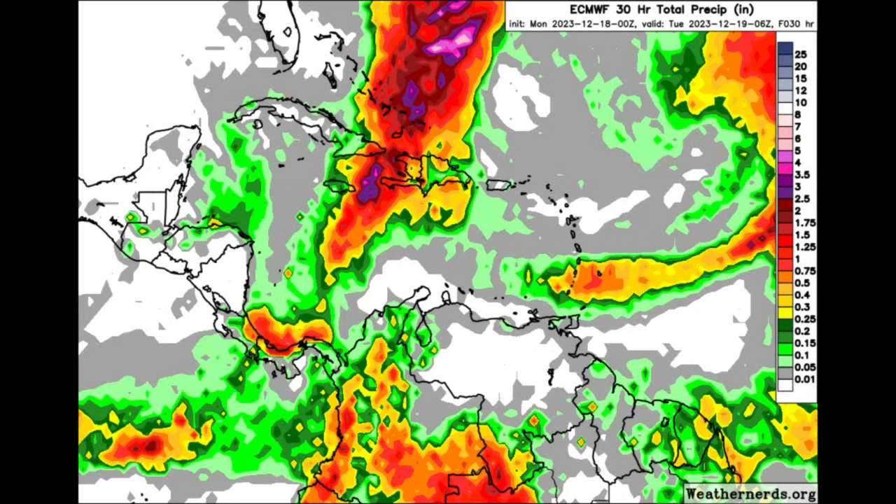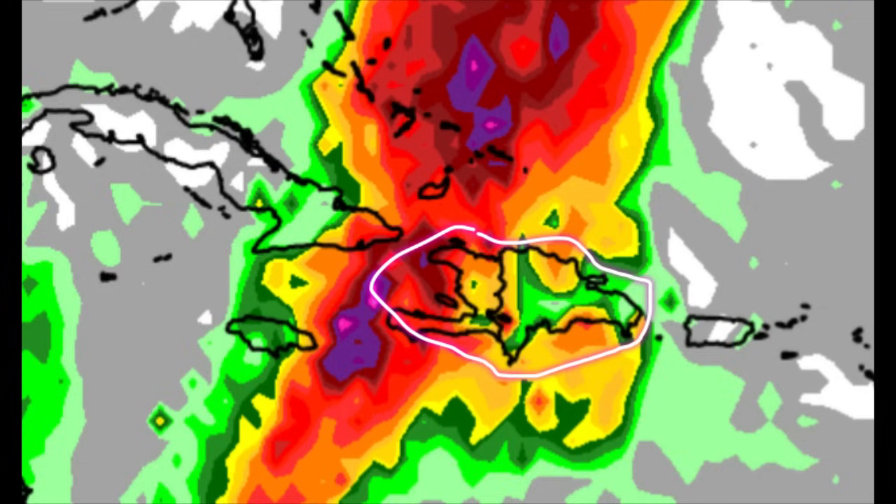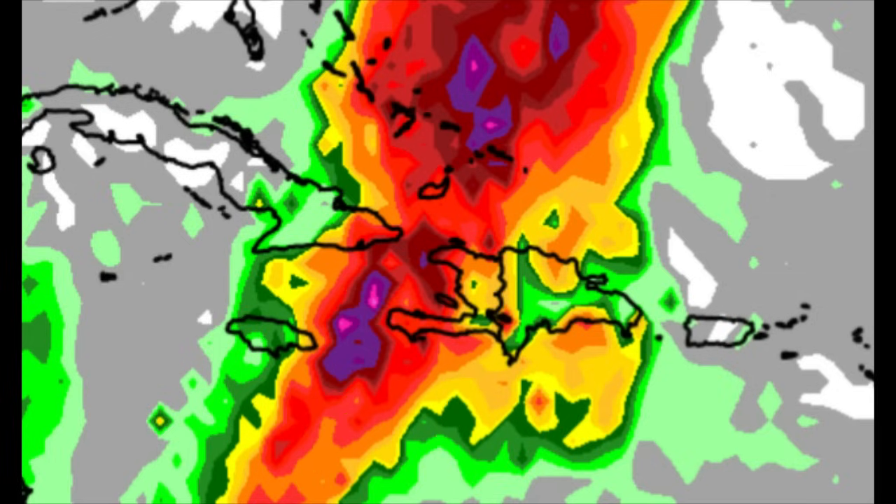Moving on to the rainfall forecast from the Euro model — this is looking quite interesting. The map becomes pretty colorful for portions of the central and southern Bahamas, the Turks and Caicos Islands, the easterly part of Cuba, and sections of Hispaniola, especially for Haiti. As all of this moisture moves up to the north because of the cold front, there could be a lot of rainfall activity across some areas. For Jamaica there may not be a whole lot of rain, but some places could see heavy downpours. Across the Bahamas and near the Turks and Caicos Islands there could be some decent showers — please be mindful of that today.